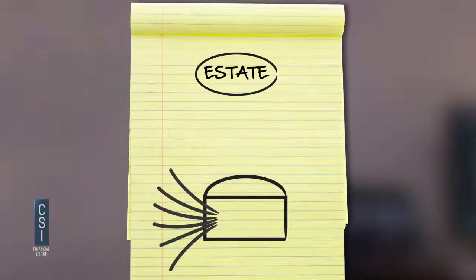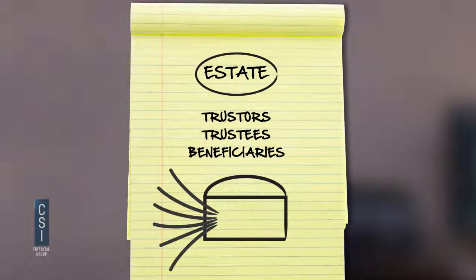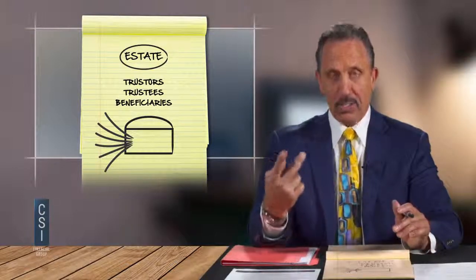We have a separate appointment to do that funding to make sure all your assets are out of probate and into your trust. Most law firms don't do that or they'll charge a thousand dollars. We're going to make sure if we're doing the work, it's funded. You guys are going to be the trustors — the creators — and also the trustees, meaning you make all the decisions together. You're also the beneficiaries while you're both alive. Everything you do in that trust is for your benefit.